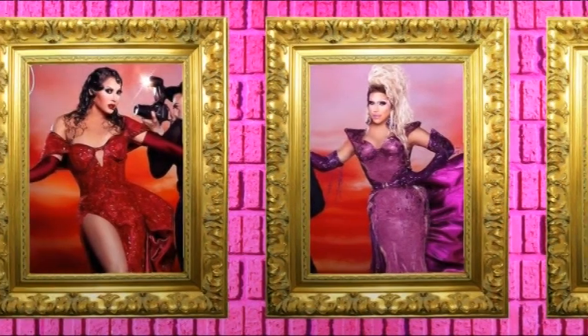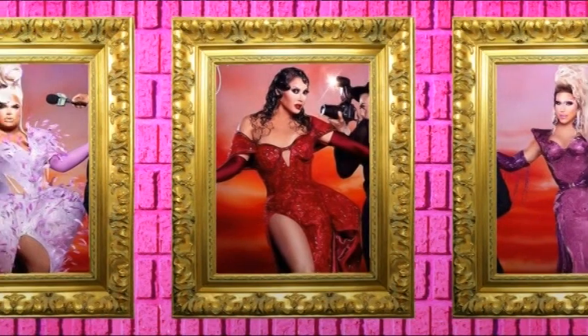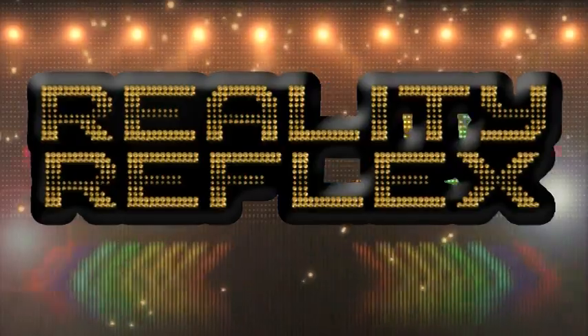Thanks everyone for joining me for this recap. For the full Reality Reflex experience, make sure you're subscribed. I'll see you next time. This is Reality Reflex.